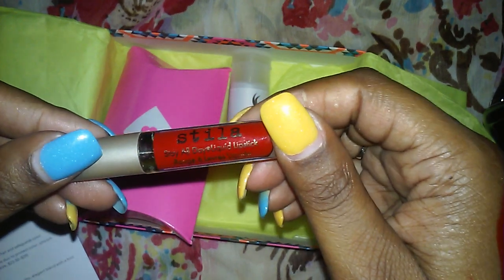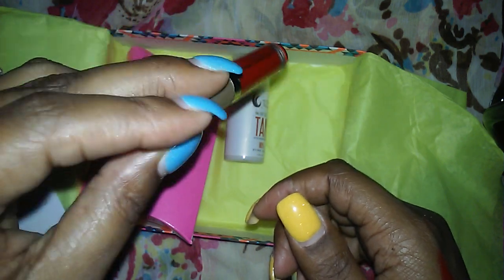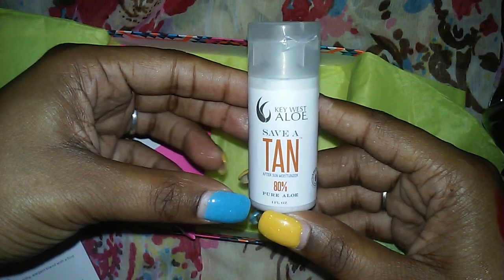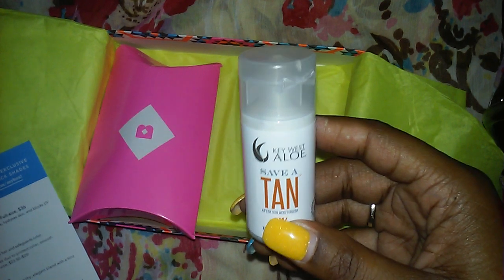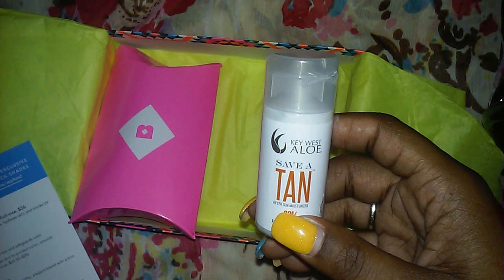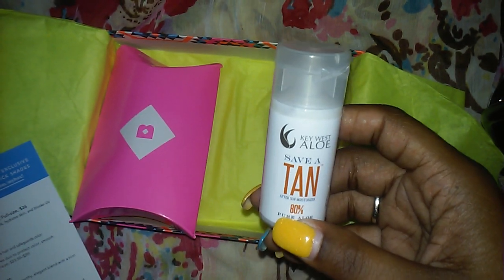It says it's a stay-all-day liquid lipstick. I am definitely going to give this a try and do a look on Instagram, because that is where I do all my looks. And look — another one of these. We got this in Ipsy last month except it was a lotion. This is Key West Aloe Save-A-Tan, made with 80% aloe vera. This cream moisturizes, prevents peeling and preserves sun-kissed color. You can never have too much suntan lotion.